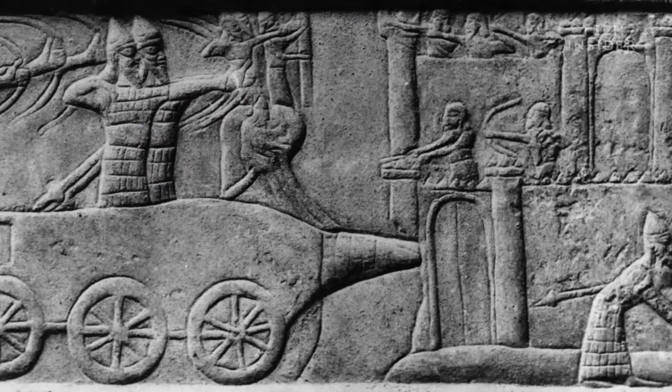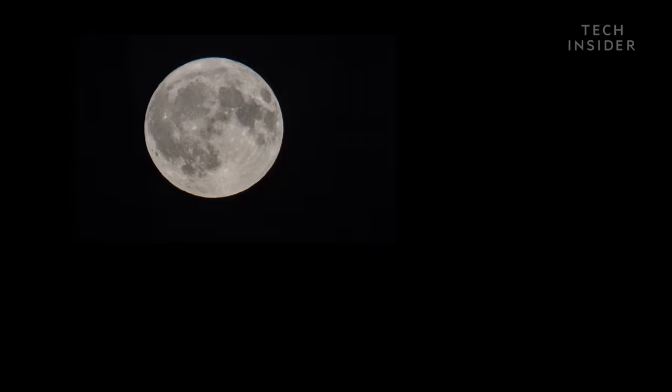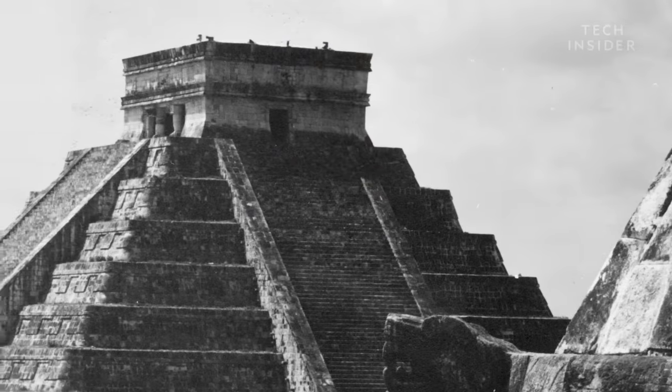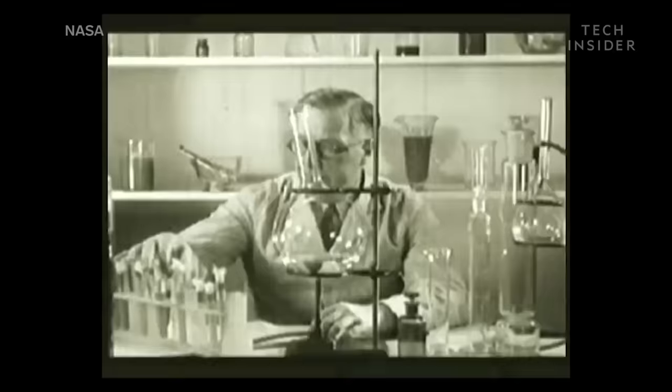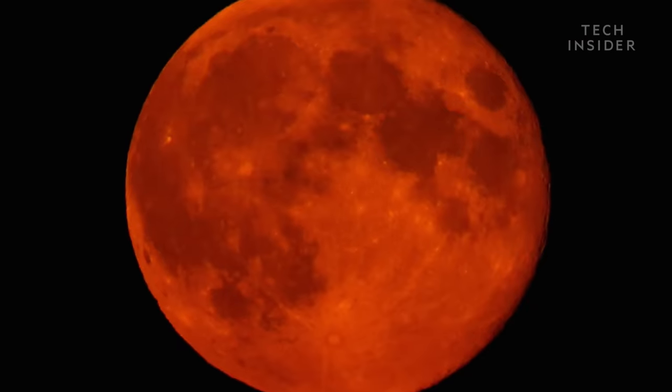And since the average lunar eclipse lasts around 100 minutes and the moon returns to normal afterward, they were probably convinced that their whooping and howling actually worked. We know now that the moon doesn't need our protection, but why does it turn red in the first place?